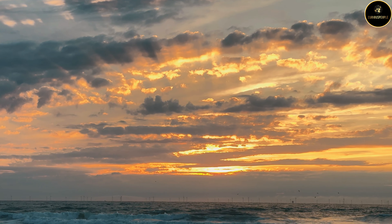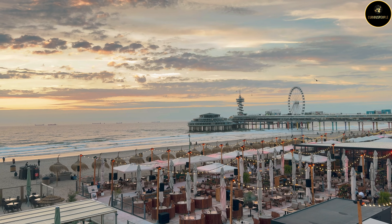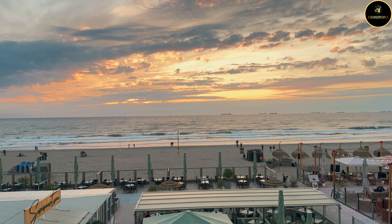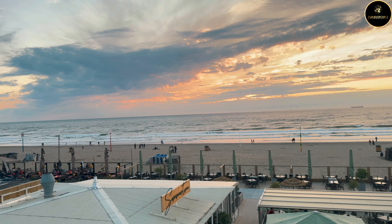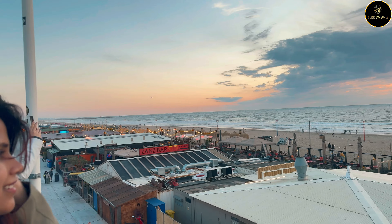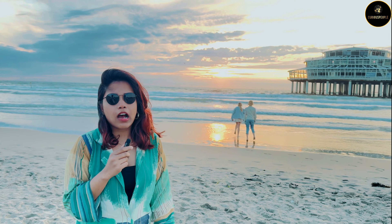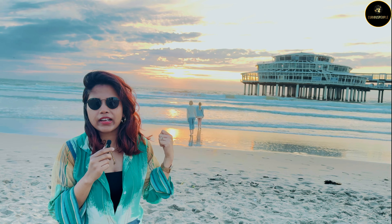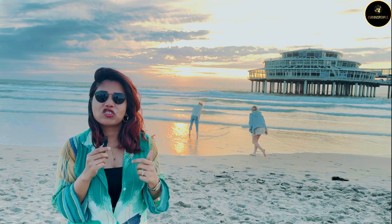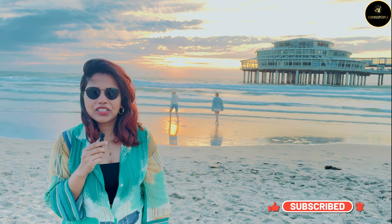I've been watching the sunset from this restaurant for so long — just look at this view. Imagine so many restaurants fully decorated with a sunset view; it's worth coming here. We are so busy in our daily life that we don't get to see the sunset, so I am fully enjoying this moment and really appreciating this view. Our beach tour is almost finished; the sun is about to set and we'll see the sunset before we leave. Please don't go anywhere — like this video, subscribe to my channel, and click the bell icon so you get notified. Stay tuned, bye bye.